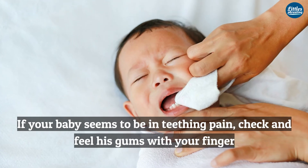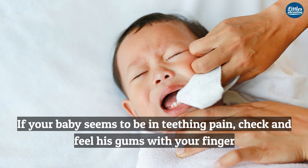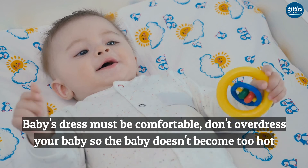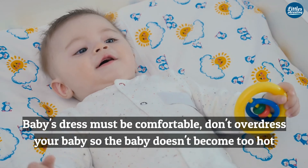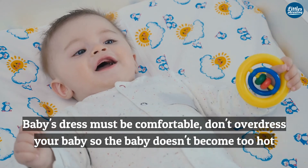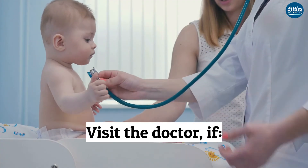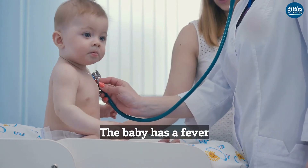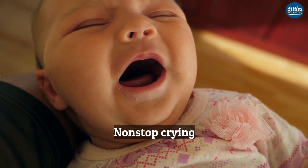If your baby seems to be in teething pain, check and feel his gums with your finger. Baby's dress must be comfortable. Don't overdress your baby so the baby doesn't become too hot. Visit the doctor if nothing seems to soothe the baby, or the baby has a fever, nonstop crying, diaper rashes, or difficulty in breathing, or baby is refusing to drink or eat anything.